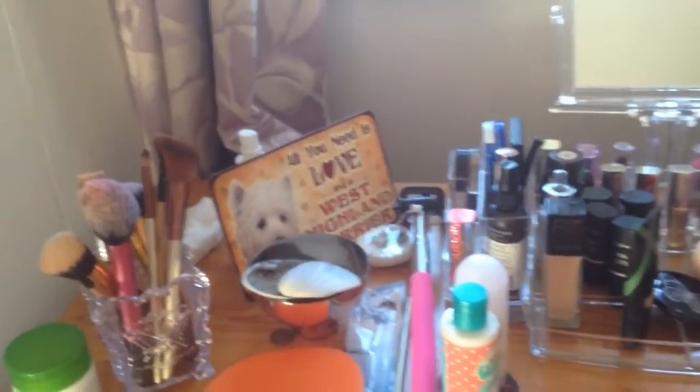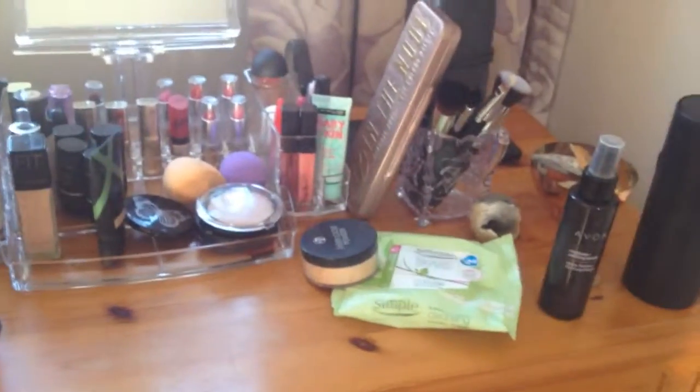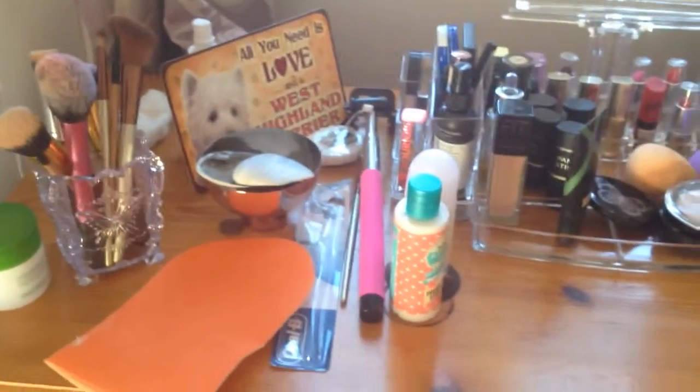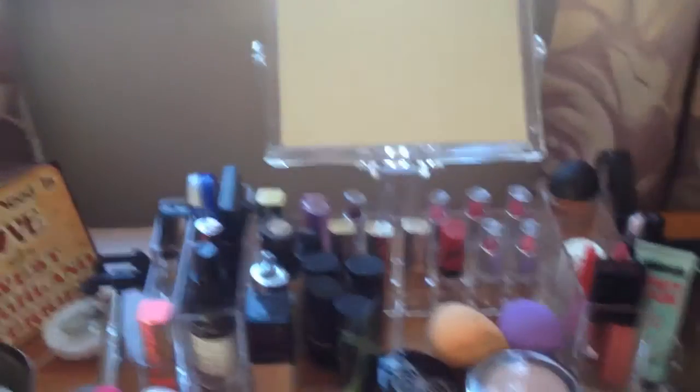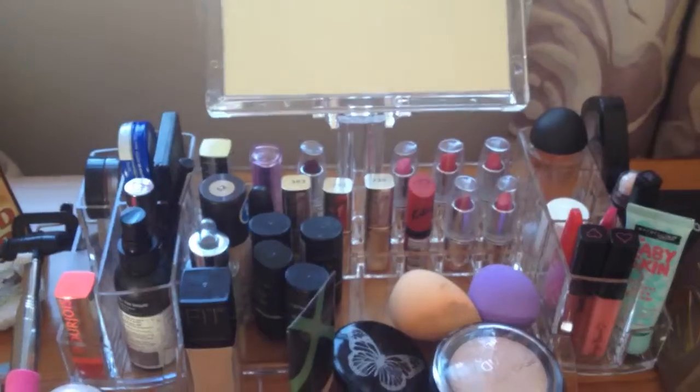So this is my makeup desk at the minute. If anybody knows in Ireland where to get the Alex drawers, please let me know. I've had a look around but I can't find any. I'd love to know because I want to get just an extra one — you can see it's a tiny bit crowded. I've got my new Amazon makeup holder with a little mirror and it's really helped with the things I always reach for.